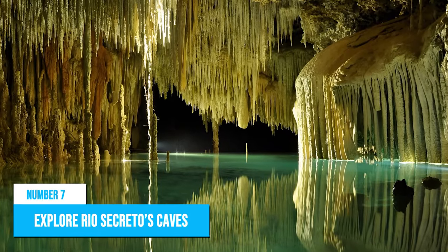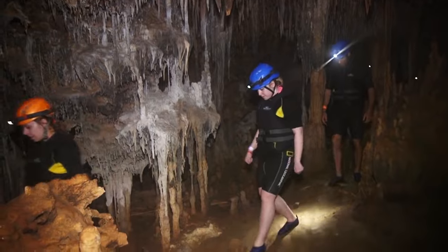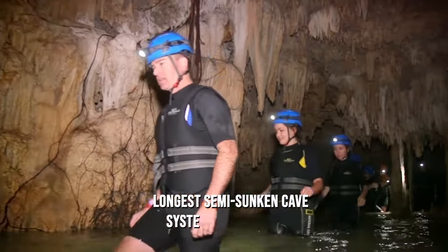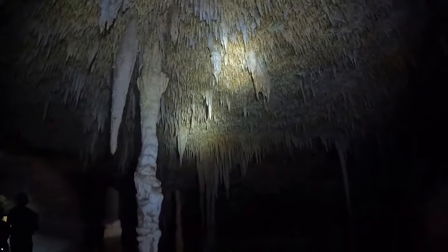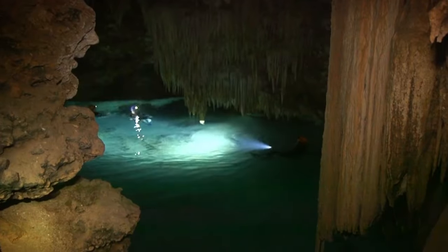Number 7: Explore Rio Secreto's caves. Looking for an extraordinary adventure in Playa del Carmen? Head to Rio Secreto, the longest semi-sunken cave system in the Yucatan. With 8 miles of underground rivers to explore, you could spend hours swimming under low-hanging ceilings, wading through spectacular caverns, and even swimming in complete darkness. You don't need a dive certification to spelunk into Rio Secreto, and visitors are taken in small groups on a three-hour tour, making you feel like you have the caves all to yourself.